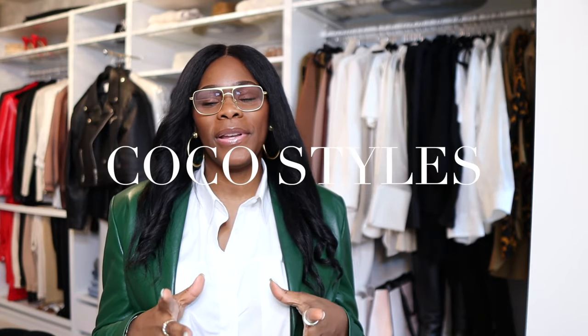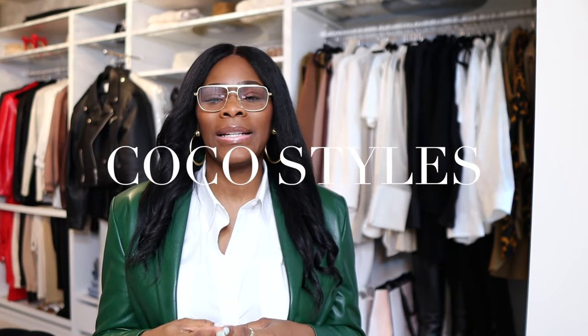Welcome back to my channel guys, it's your girl Coco Styles. On this channel we talk about beauty, fashion, lifestyle, and styling. Today I'm sitting down to show you guys some of the jeans that I purchased from Zara.